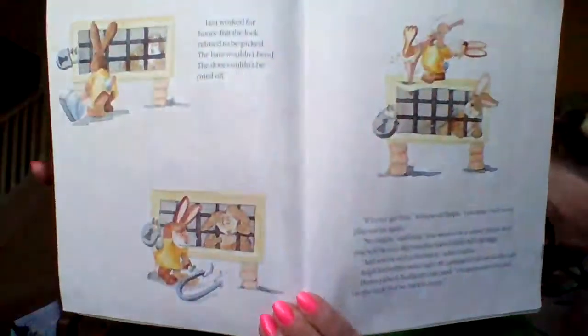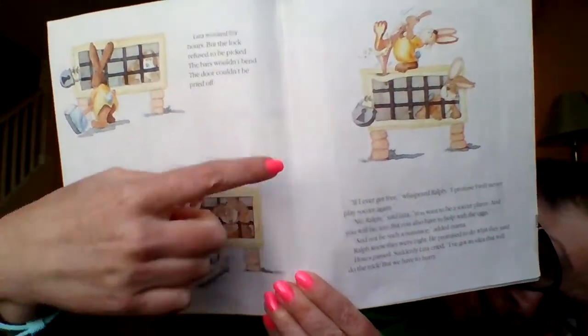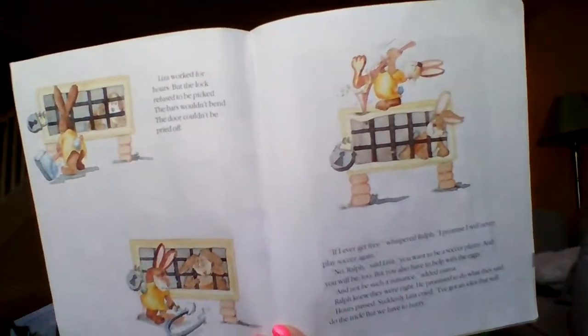Hours passed. Suddenly Liza cried, 'I've got an idea that will do the trick, but we have to hurry!' Here's Liza — she tried a hammer, a crowbar to bend the bars open, and tried to pry the door, but nothing works. That's a pretty strong cage he's stuck in. What do you think Liza's idea is to save her brother? Tell the person next to you — how is she going to save him when these things have not worked? You can always whisper it, hold it, shake it, and send it off to someone else.